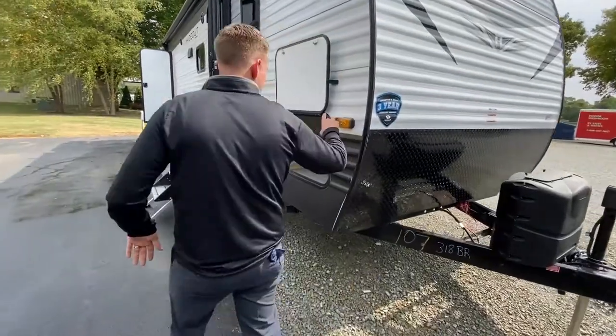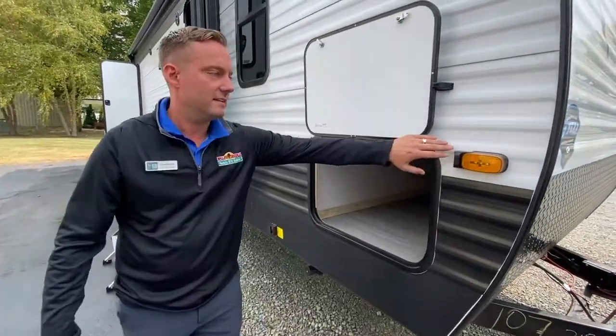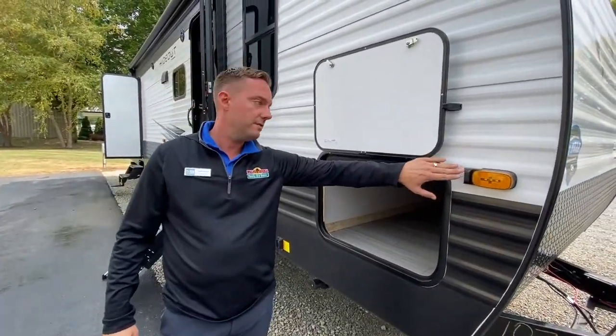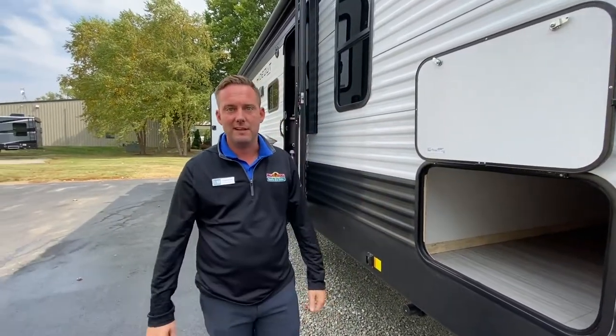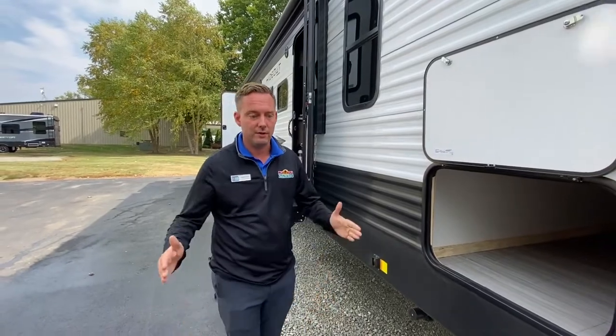One of my favorite features on this coach is it's actually pre-wired for the side marker cameras — really cool feature — so you can see around those sides, even if you don't have your trailer mirrors. I would recommend having the trailer mirrors though.